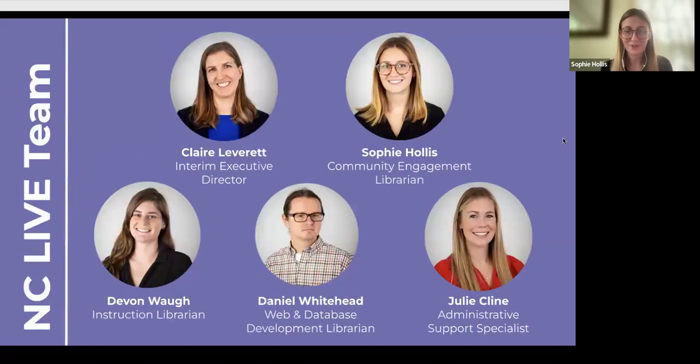This is our staff — we're super small. You're getting two-fifths of our team here on the Zoom today. Claire Leverett is our interim executive director. Daniel Whitehead is our web and database development librarian. And Julie Klein is our administrative support specialist. The five of us do pretty much everything with NC LIVE.